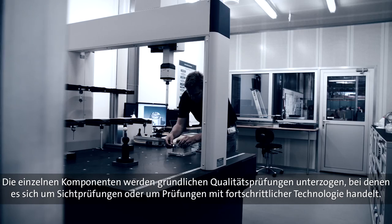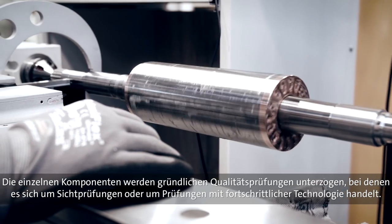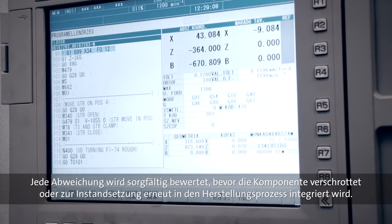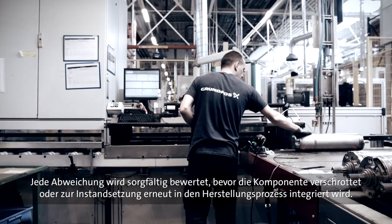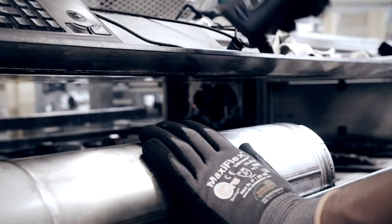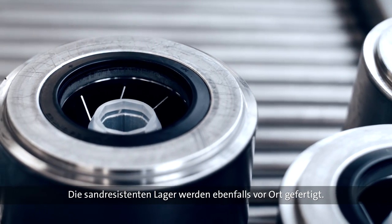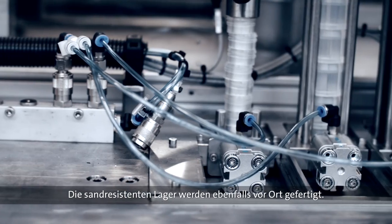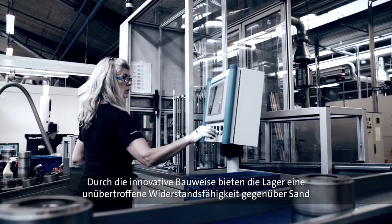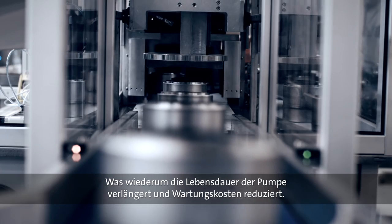Throughout the manufacturing process, the individual components are subjected to thorough quality checks, performed visually or by means of advanced computer technology. Any deviation is carefully assessed before the component is either scrapped or sent back to a previous step in the process to be adjusted. The sand-resistant bearings are manufactured on site as well, and come standard on a number of SP pumps. Thanks to an innovative design, the sand resistance of the bearings is unrivalled in the industry, extending the pump's life and reducing the need for maintenance.